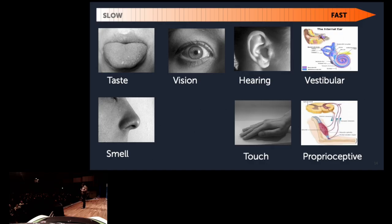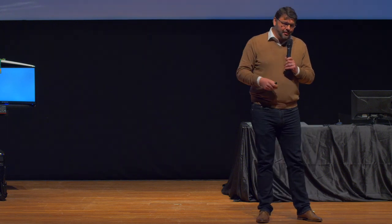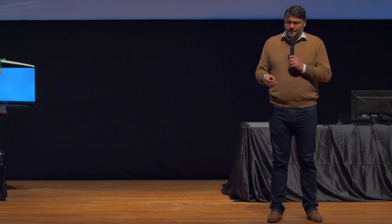If you order these senses from slow to fast: taste and smell are really slow. Vision is also relatively slow. Then comes hearing — hearing is directly coupled to your motor system. When you hear a sound you get the startle effect and your muscles react before you even know you're frightened. In vision, this process is much slower because it has to go to the visual cortex and then to the muscles. Touch is also very fast — touch a hot plate and your arm retracts immediately. The vestibular and proprioceptive systems, which sense acceleration, are even faster because we balance ourselves using our vestibular system constantly.